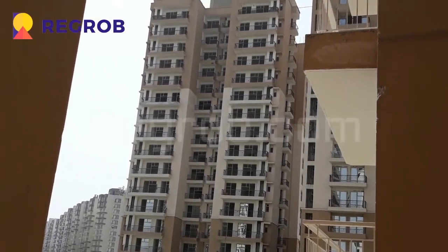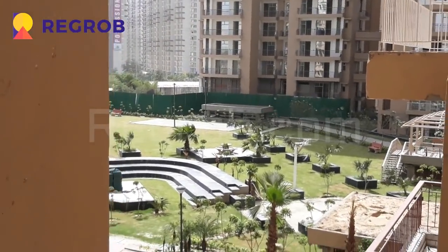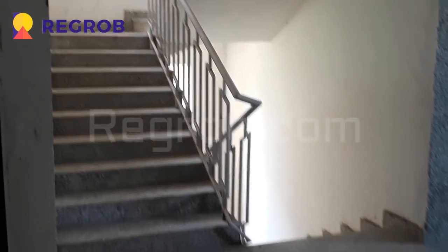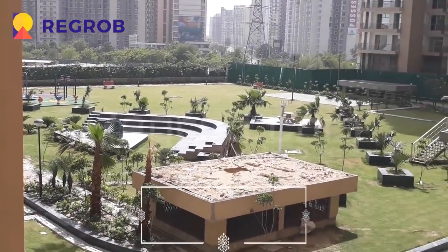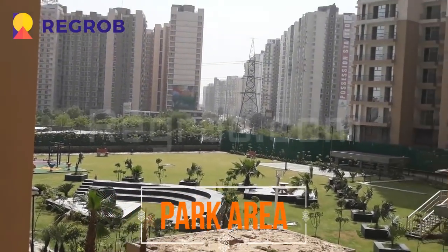Do not miss the amazing opportunity and own an apartment at the ultra modern Greenshire. Get better deals with us and see the transformation in your lifestyle at its best. Over there we can see the park area of the project.